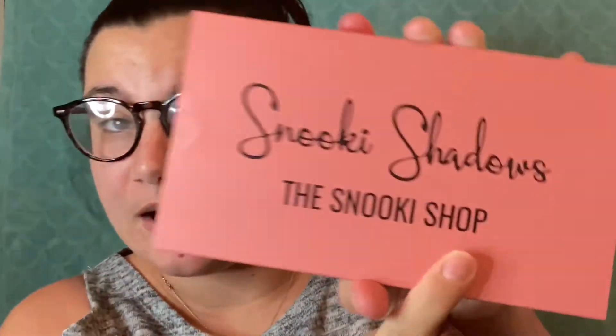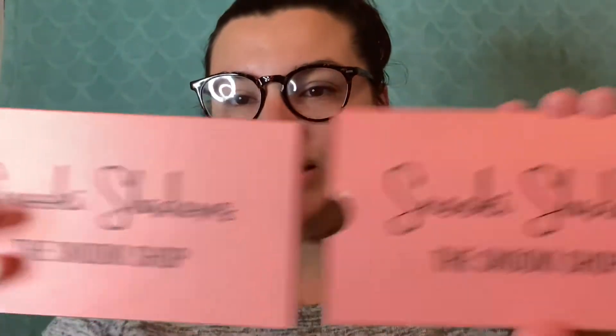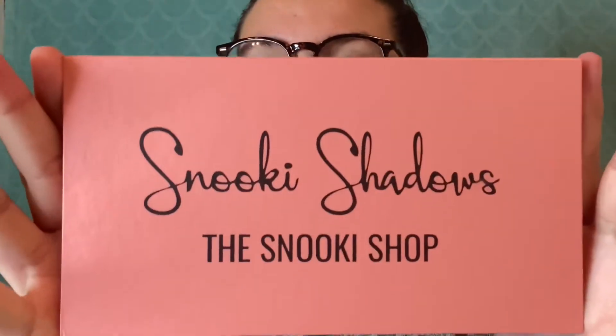This is the Snooki Shadows palette. It's from the Snooki Shop Looks, and it basically comes with a slip cover. This is how the palette looks on the front of the cover.